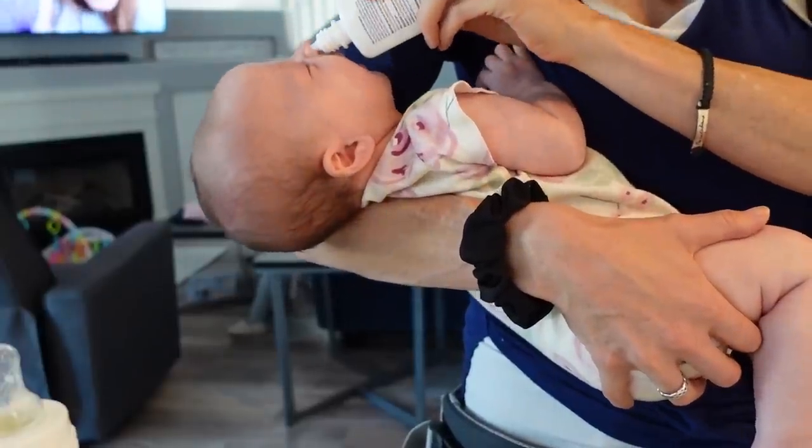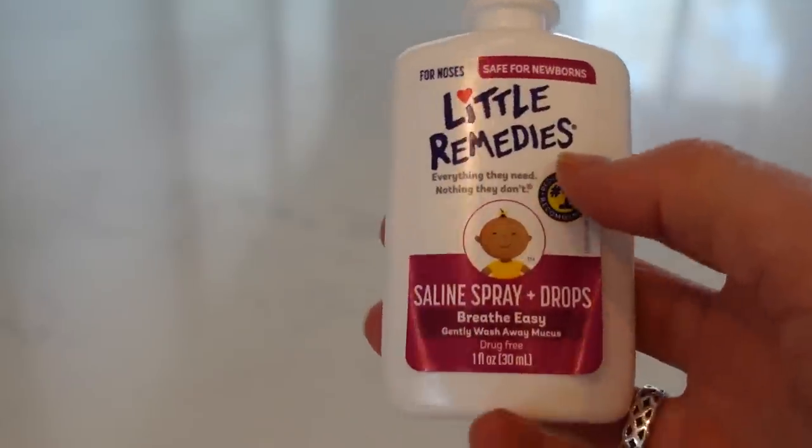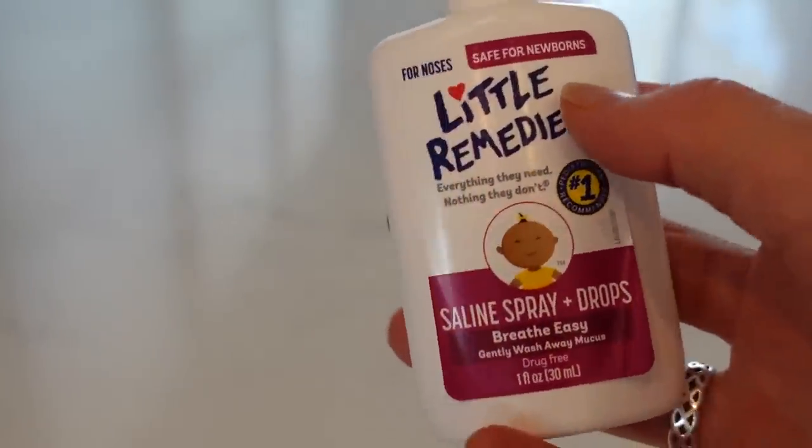I just gave Angie some saline drops and I want to give you guys some advice. I treated it like Afrin the first time I used this with Laila and stuck it up her nose and sprayed it — she was so angry. Then my mom told me you can use them as drops too. You basically hold it upside down and it just drops inside their nose. So much easier. Don't spray it up their nose — they get very upset about that.